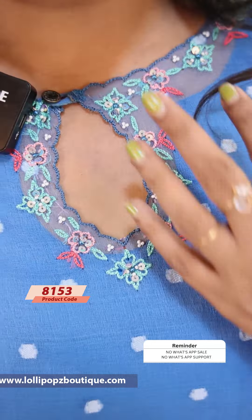Next, we have a beautiful blue shade — a brighter blue shade. It's called the handwork. It's a very beautiful pattern. It's usually different.